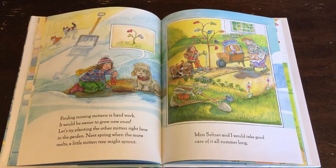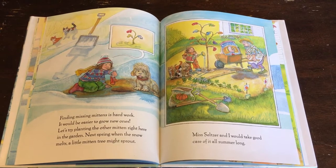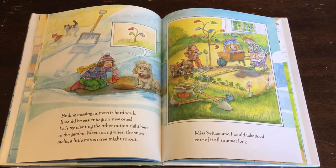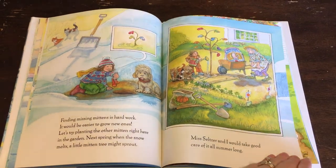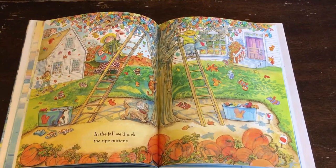Finding missing mittens is hard work. It would be easier to grow new ones. Let's try planting the other mitten right here in the garden. Next spring, when the snow melts, a little mitten tree might sprout. Miss Seltzer and I would take good care of it all summer long. In the fall, we'd pick the ripe mittens.